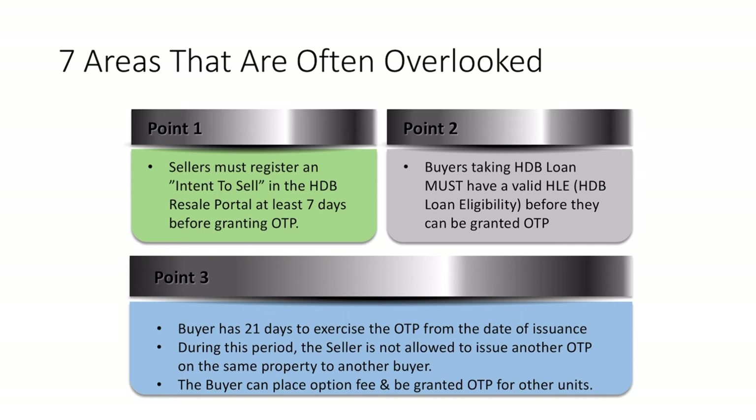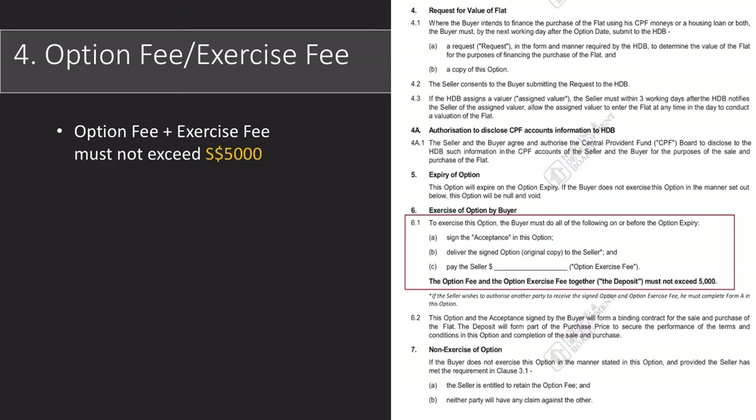Having said that, this seldom occurs — I've only seen one or two occasions where the buyer actually went ahead and placed an option fee for a second unit they liked. But it is something that buyers can take note of.